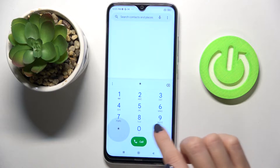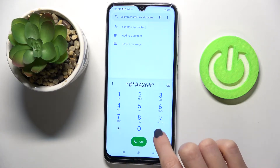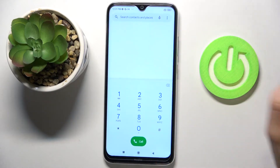To open diagnostic mode, enter asterisk pound asterisk pound 426 pound asterisk pound asterisk. Here you can check events and also status. If you'd like to explore it a bit more, tap on 'More' and select 'Advanced View' — from there you've got access to way more details.